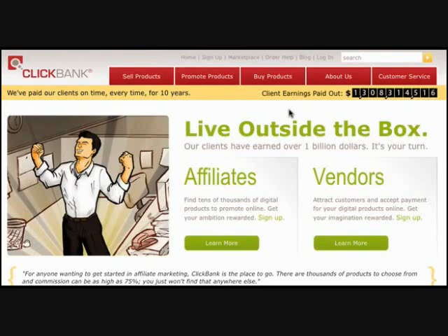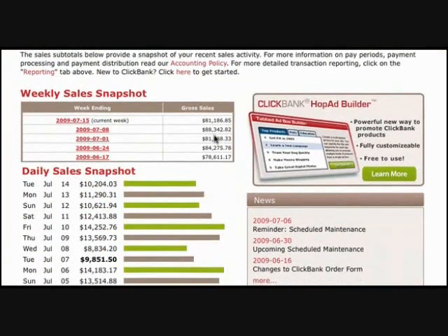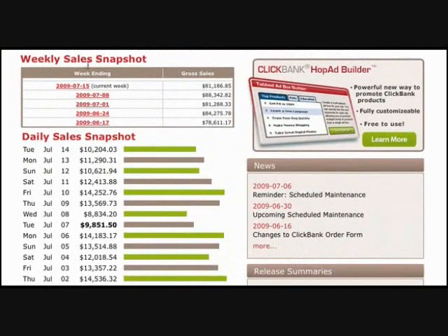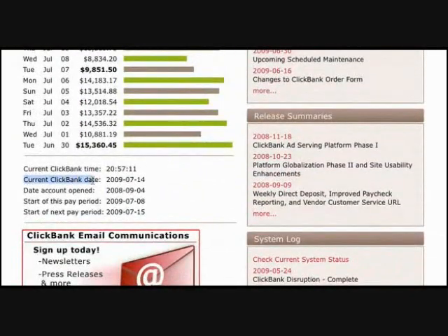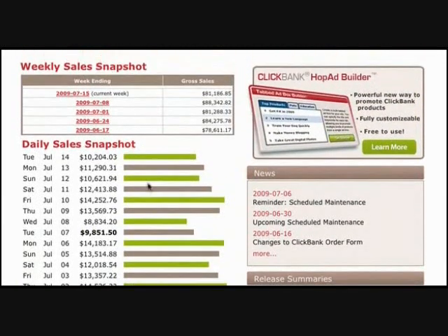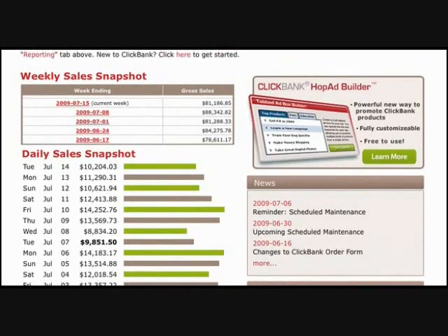This is money that we have made off of one very simple technique that you can learn. So we're going to log in. If you scroll down here, you can see our weekly sales snapshot and our daily sales snapshot. Scrolling down a bit further, you can actually see the current ClickBank date and the current ClickBank time. And with knowing the current date and time, if you scroll back up, you can see that we're already making over $10,000 today — and the day's not even anywhere close to being over. So making over $10,000 a day and over $80,000 a week — that's pretty impressive, and that should be impressive to anybody.